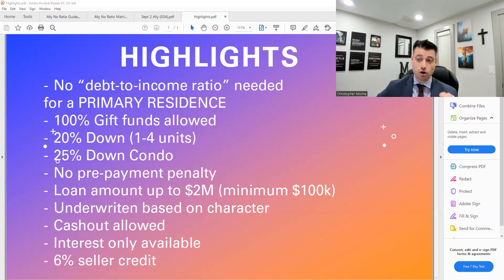Cash-out refinances are also allowed. So if you want to pull out cash to buy another property — whether it's a primary or investment — you can tap into the equity of your property without needing to have a debt-to-income ratio. Interest only is also available, which is wonderful because you can just write off all your interest. And you can get a 6% seller credit on this product, so all your funds can come from a gift.